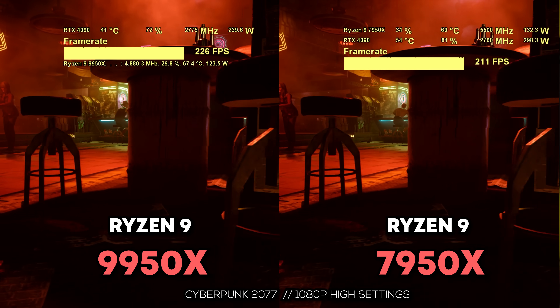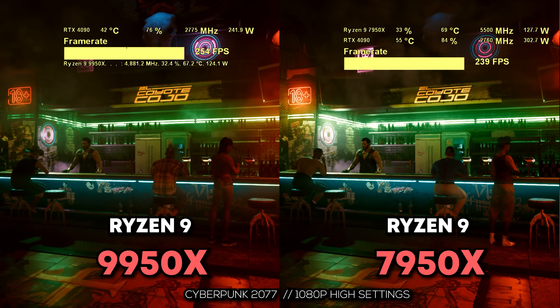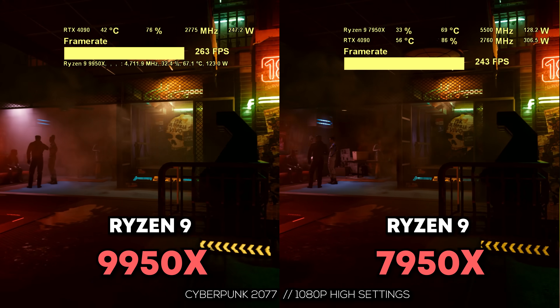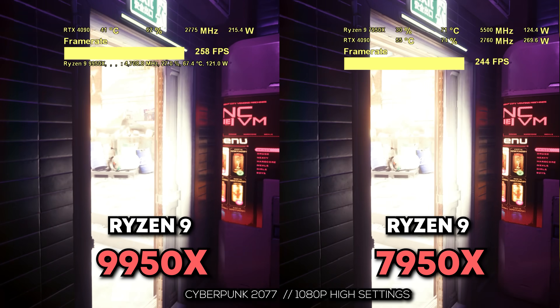And then also, after you finish your work and you want to play some games, you're also going to have some pretty impressive performance there. It's not going to be 7800X3D performance, but it's still going to be really good. And for me personally, that's how I look at those FPS figures — they're definitely good enough, and I wouldn't complain about any of the CPUs in the charts here for gaming.